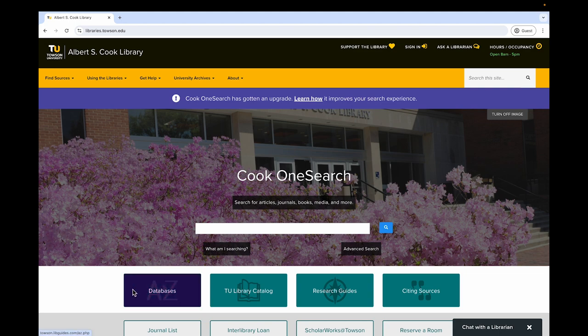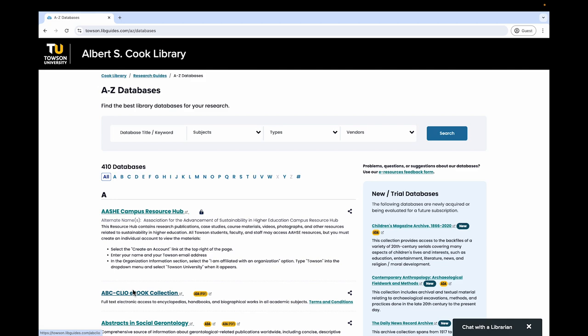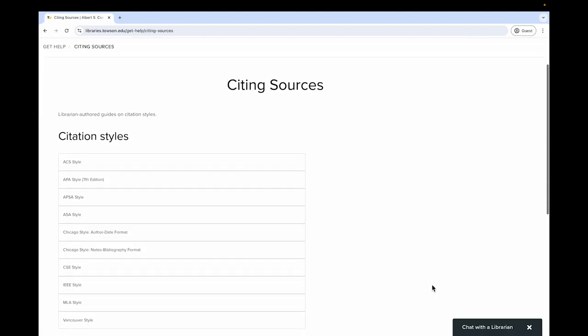Databases are searchable, so we recommend these for finding subject-specific journal articles and other types of resources. And citing sources links you to citation guides for most of the major citation styles, including APA, Chicago, and MLA.